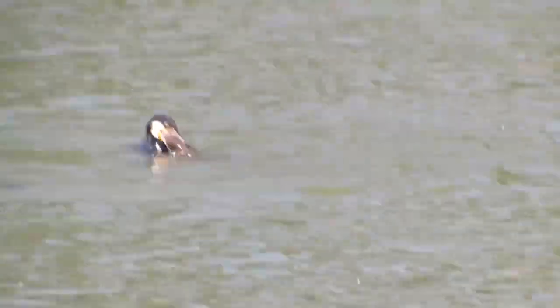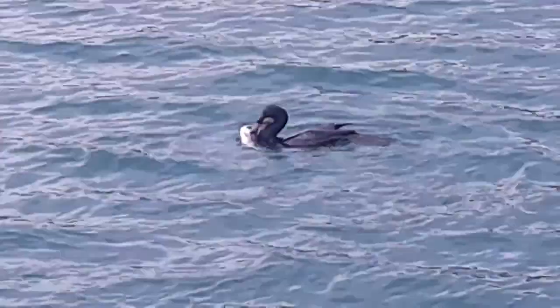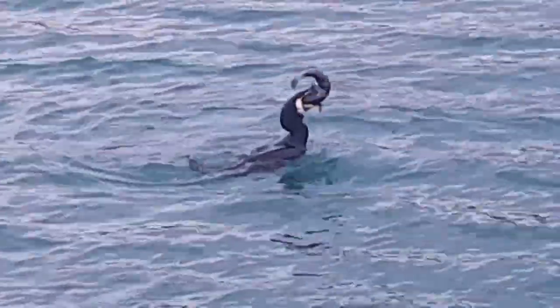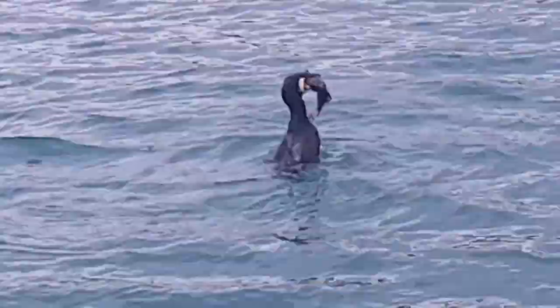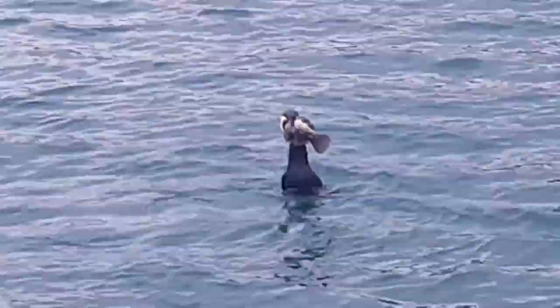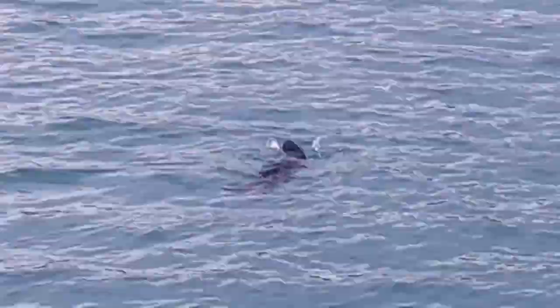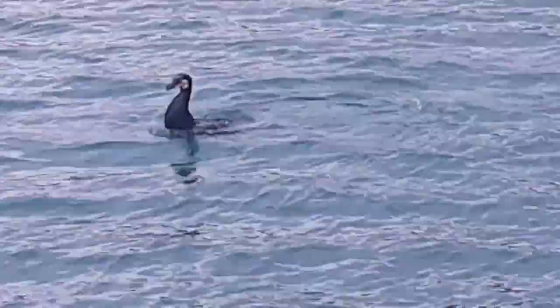Their diet is made up almost exclusively of fish, which they catch by chasing down and then swallowing whole. Although each bird only consumes around 500 grams of fish per day, they are so good at catching them that they often grab hold of and eventually release fish that are too large for them to swallow. This can leave the larger fish scarred or sometimes fatally injured, and has netted the Cormorants a bad reputation with anglers.